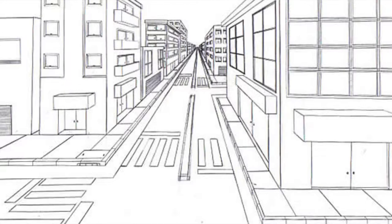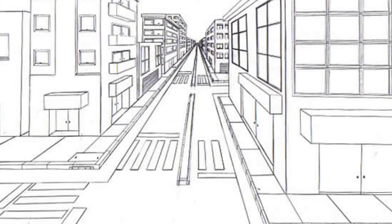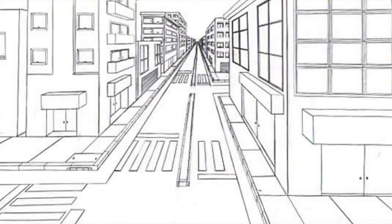Two-point perspectives are a bit more broad. It can be shown as the corner of a building and two pathways — that would be a two-point perspective. Of course, there are many perspectives, but I personally found one-point perspectives to be the most common and the most effective.